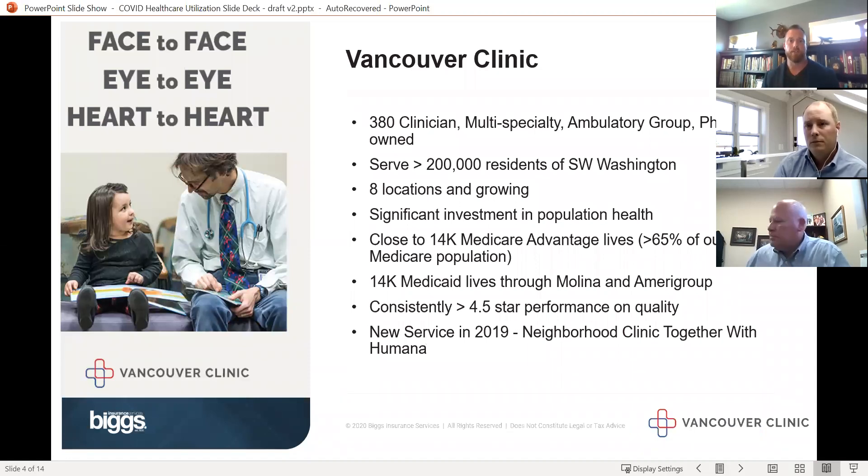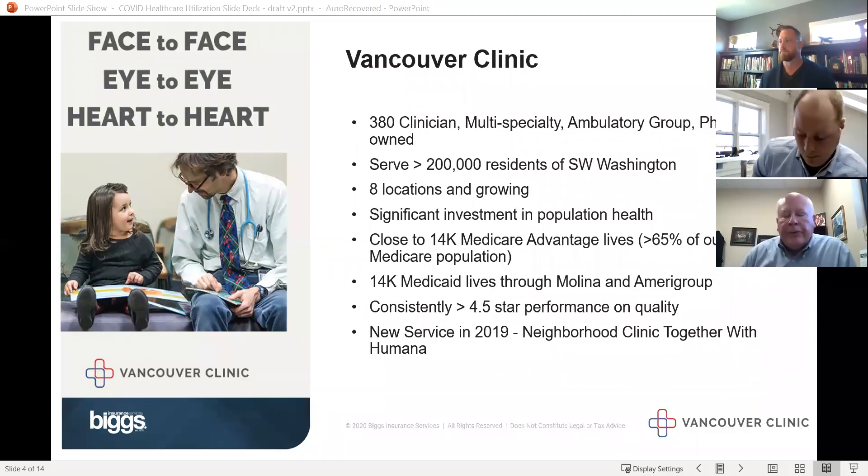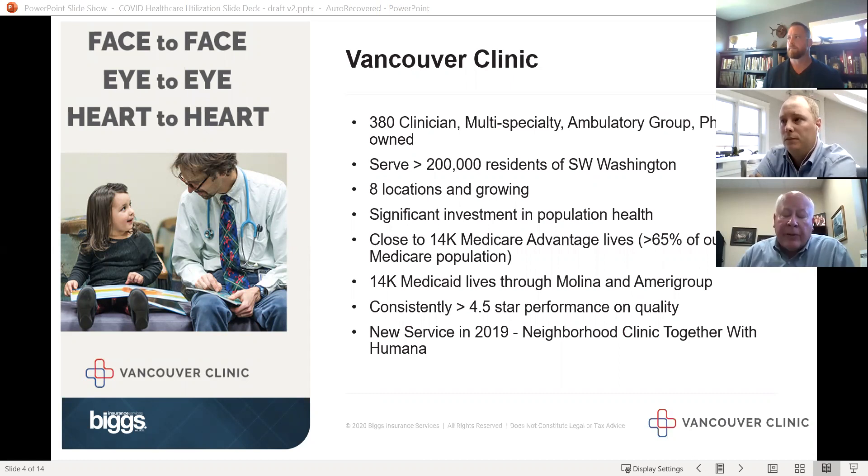Mark, do a quick introduction for yourself and the company. My name is Mark Manti and I serve as CEO for Vancouver Clinic. We're a 380-clinician multi-specialty group — actually the largest independent medical group west of the Mississippi and north of California. We serve about 200,000 patients here in Southwest Washington, we have eight locations and we're growing. We'll open our Camas location in October and opened Ridgefield last year.